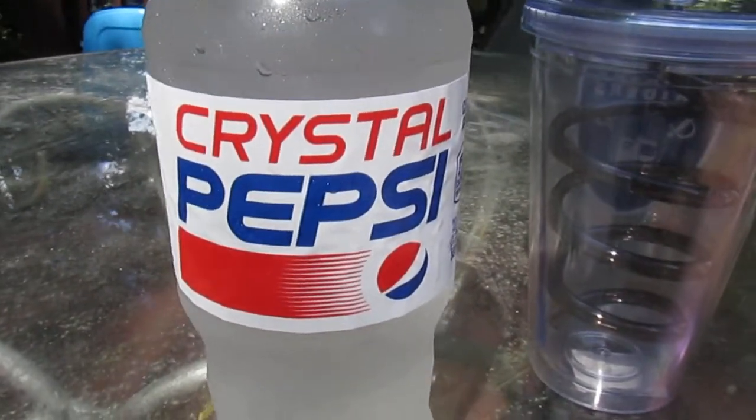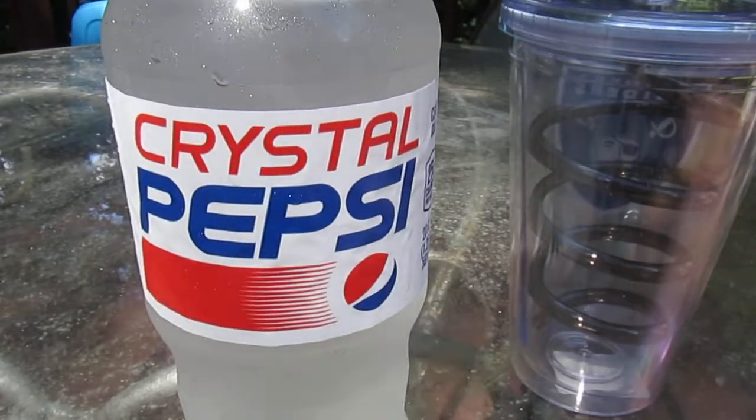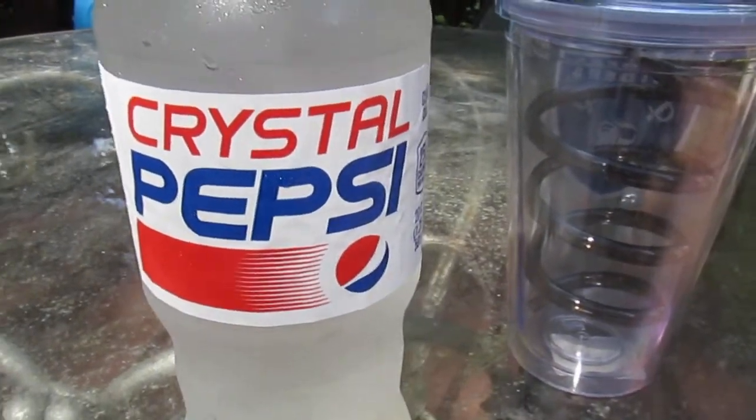Oh, the Rwanda genocide — I almost forgot about that one. That's definitely up there with Trapper Keepers and Polly Pocket.